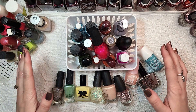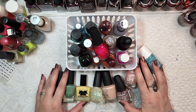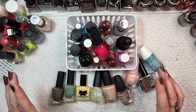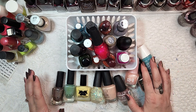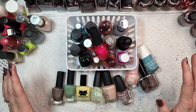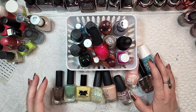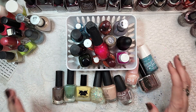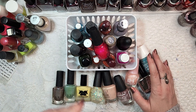Alright, so there we have it - a very long haul video from Goodwill. Hopefully you enjoyed looking at some polish and seeing it swatched. Let me know down below if you've had any luck finding polishes at your Goodwills and if you've run into any good finds. It's always exciting to find them out in the wild, especially when they're colors like ILNP or other brands that you collect. As always, thank you so much for hanging out with me and I will see you in the next one.